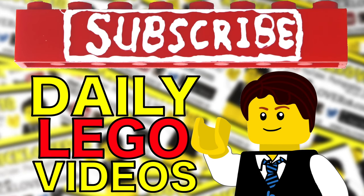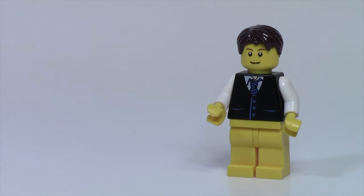Subscribe to BrickLover18 for more daily LEGO videos. About two months ago I posted in a BrickLover18 Asks You video that I was having a hard time thinking of some questions and I was wondering if anybody had any good ideas. I got lots of great questions and I'm going to start using these questions in my new episodes of BrickLover18 Asks You.